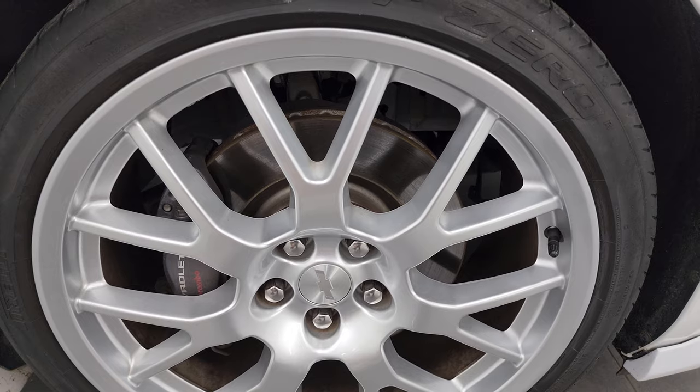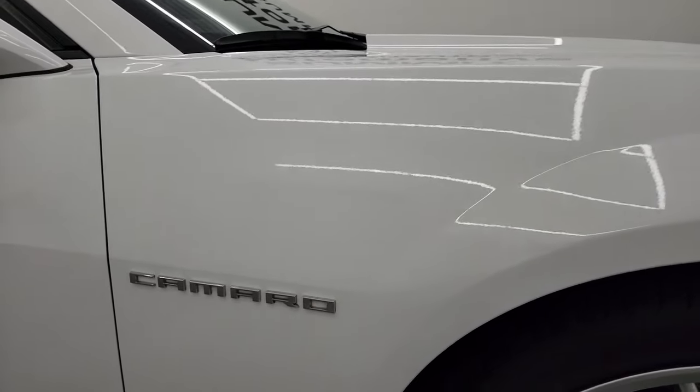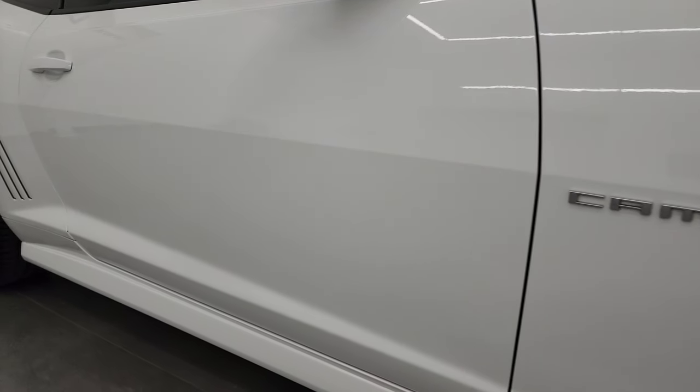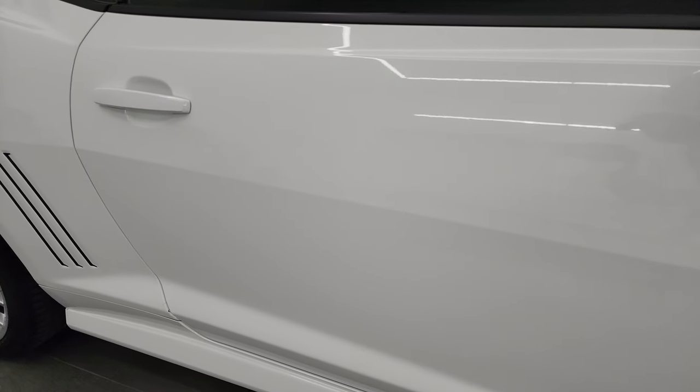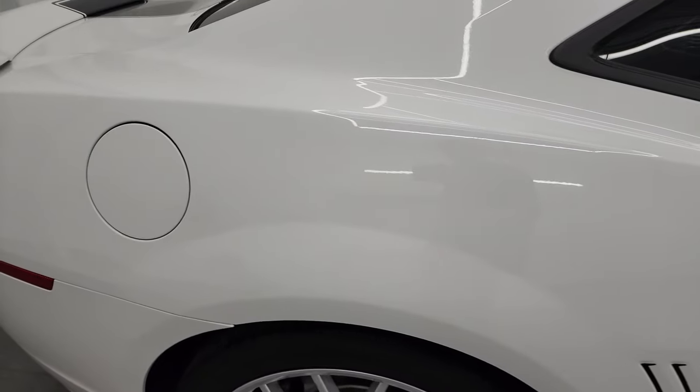The passenger side front wheel is in excellent shape. The front fender — I didn't see any major dents or dings on there — looks really good. As you go down this side of this 2014 Chevrolet Camaro, take note of how clean that body is, how reflective and mirror-like that paint is.